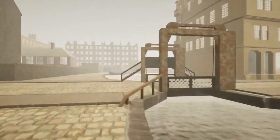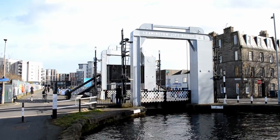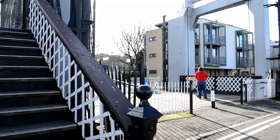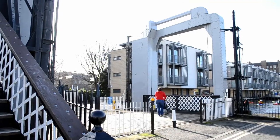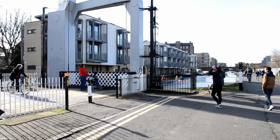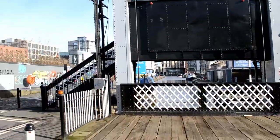You might recognise this first bridge. This is the Leamington Lift Bridge, an electrically operated steel lifting bridge. It originally stood at Fountainbridge, but was moved around the corner to Gilmore Park, where it still stands today, when the canal was truncated.